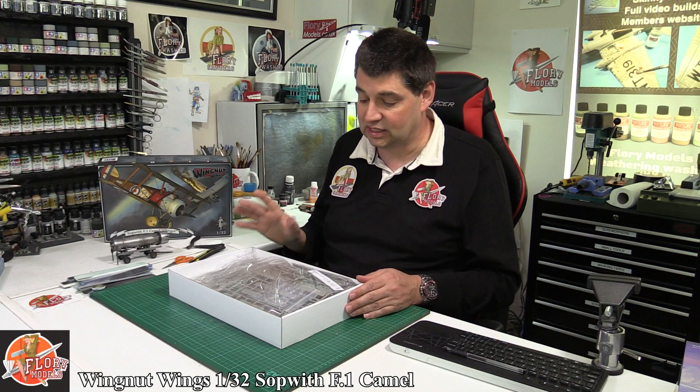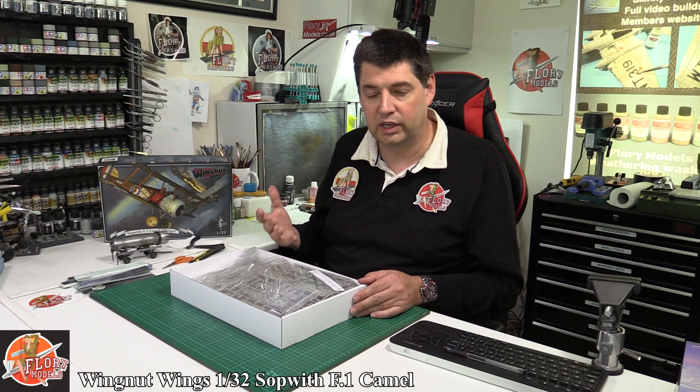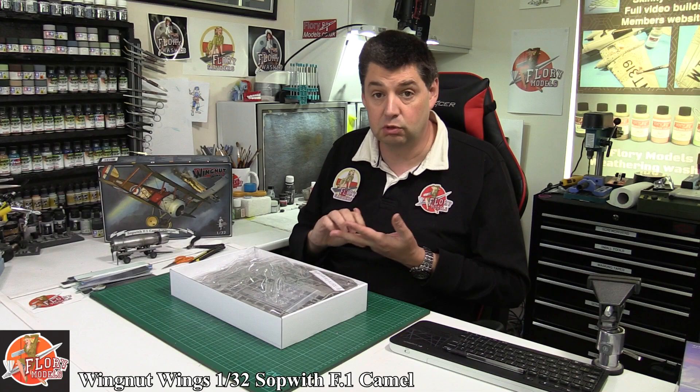What this enables them to do is produce fantastic kits, and what they've done differently from everybody else is they've almost reinvented different ways of doing injection moulding. This means we don't get the usual things like flash, we don't get sink marks, we certainly don't get ejector pins anywhere where you would traditionally find them — and that is what makes these kits such a joy to build.